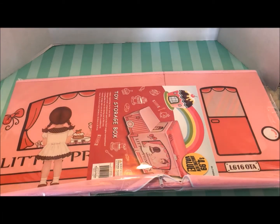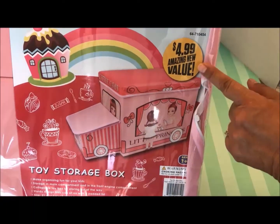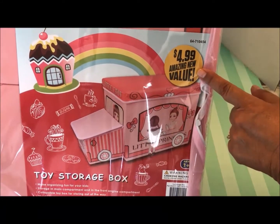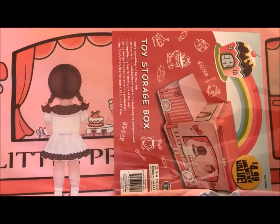Recently while I was at the 99 cent store, I purchased some toy storage boxes. I bought three of them — one was a school bus, another was an ice cream truck, and the other was a racing van. Isn't this really cute? It says 'Amazing New Value, $4.99,' and I totally agree. Just super, super cute.